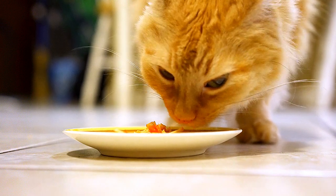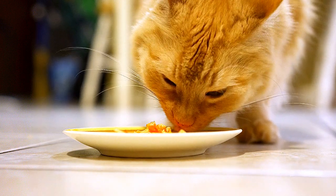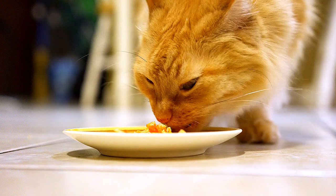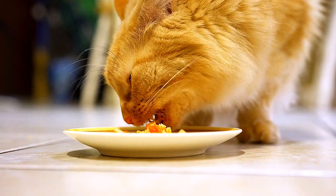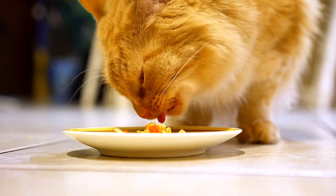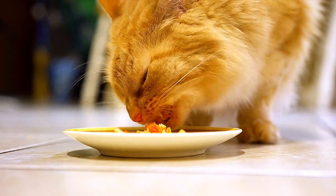Botulism may harm a wide range of species, including humans, companion animals such as cats, farm animals, and wild animals. It is not infectious, although it can make many animals sick if they eat the same contaminated food. Cats are less prone to get botulism than other animals because they are pickier eaters and have a higher resistance to the disease.